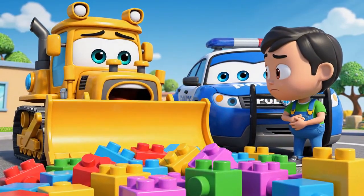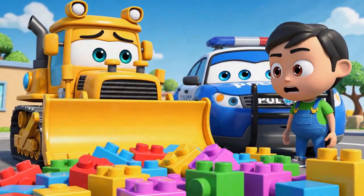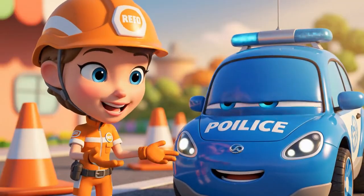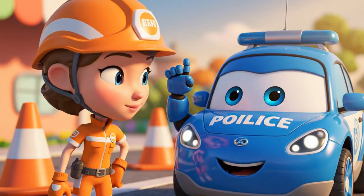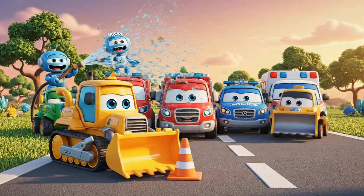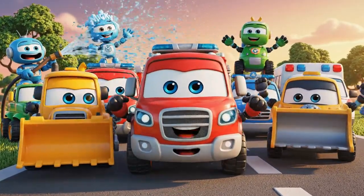I thought I was being fast, but I just made a big, dangerous mess! Safety rules, like cones, aren't there to slow you down. They're there to protect you!